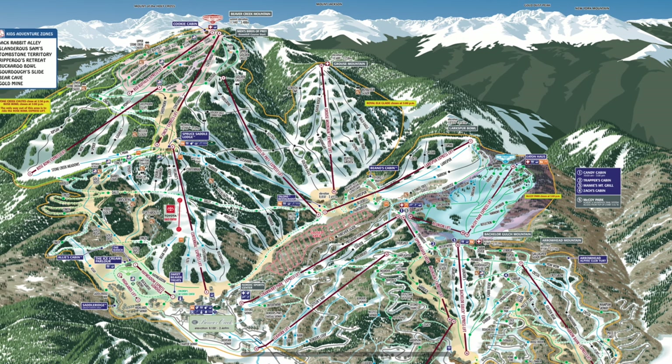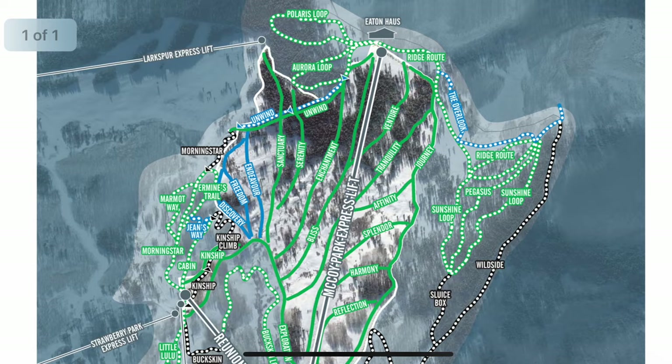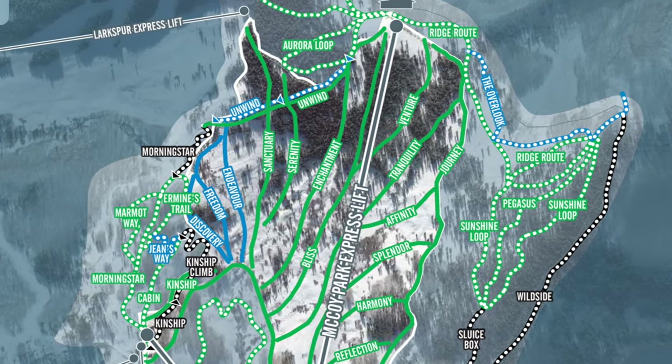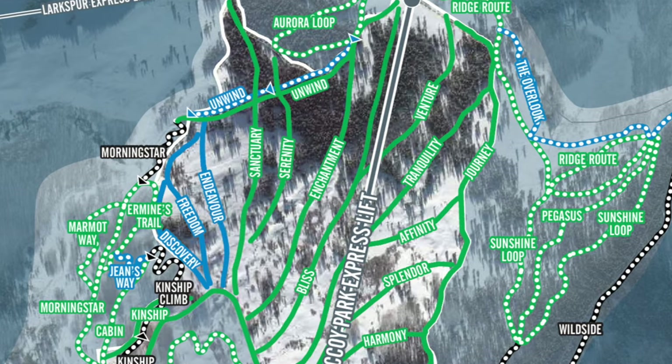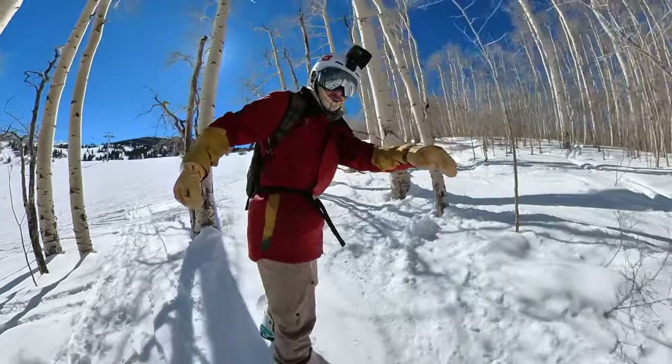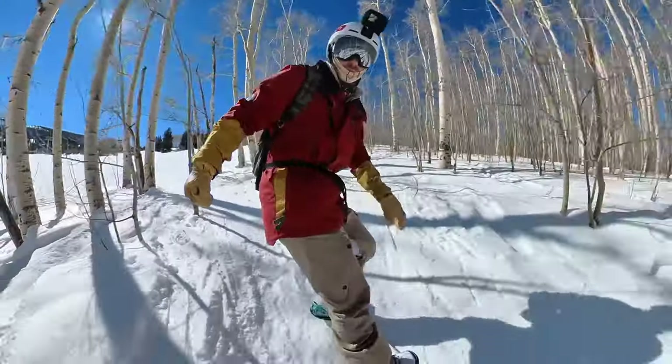Beaver Creek features 2,082 skiable acres as of 2022 with the addition of the McCoy Park area, and it's a good blend of terrain for all skill levels, including beginner and intermediate gladed areas, which is something not a lot of resorts seem to offer. I think it makes it perfect for getting into the tree runs — that way you can take that first initial step.